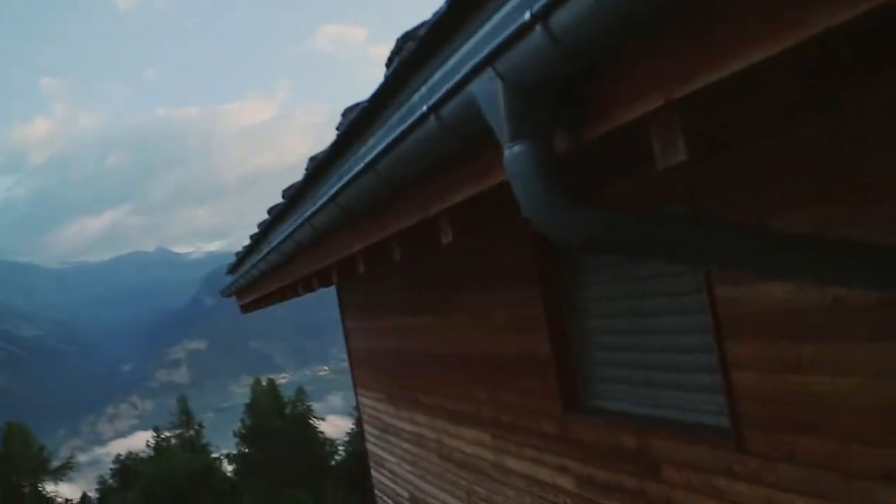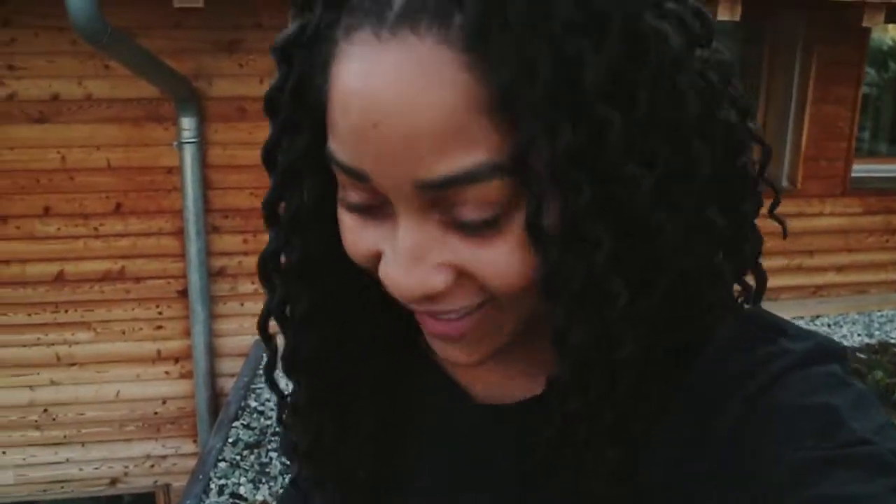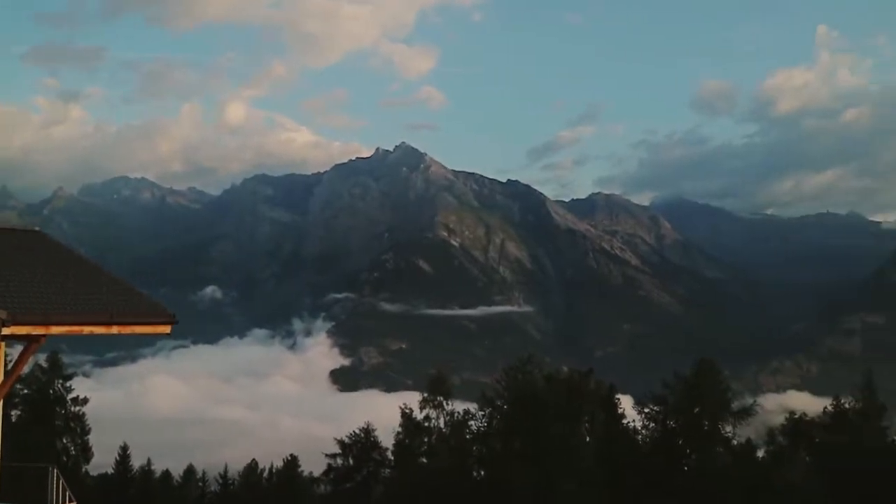Good morning from Zermatt! I'm gonna do something a little sneaky. Oh my goodness, this is just part of the view — welcome to Zermatt!